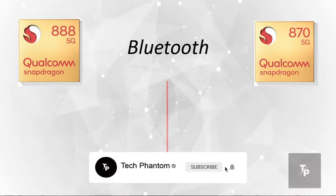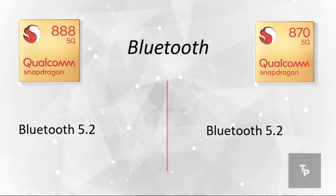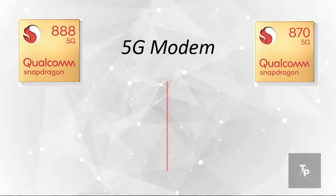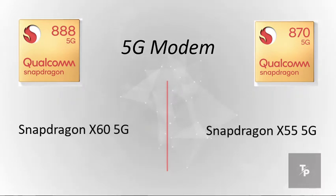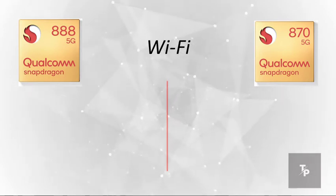Both of these chipsets have Bluetooth 5.0, which is the latest from Qualcomm. For the 5G modem, the Snapdragon 888 has the latest X60 5G modem, and the 870 has the X55 5G modem.